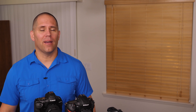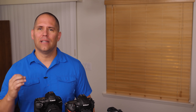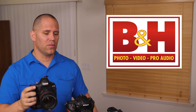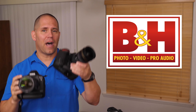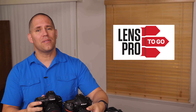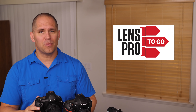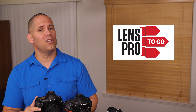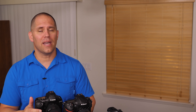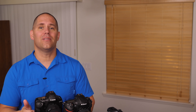Ladies and gentlemen, welcome to the 2017 flagship epic shootout. I am Michael the Maven. Before we get into the specs, let me say thank you so much to B&H Photo for providing the Canon 1DX Mark II and the Nikon D5. Without B&H's support, we wouldn't be seeing these tests. Also have to say thank you to LensPro2Go for providing the most current 70-200mm 2.8 Nikon image-stabilized lens. Let's dive into the specs right away.